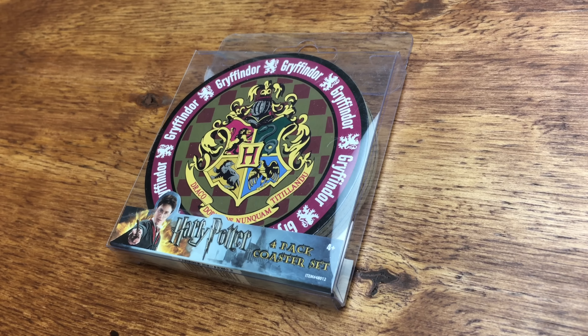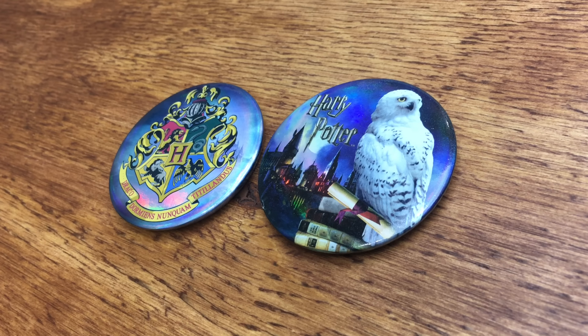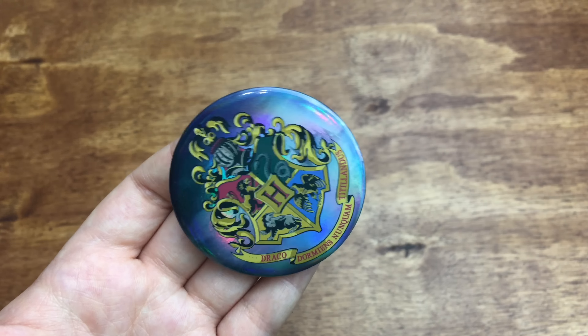I bought these coasters at a souvenir shop while I was in Orlando. I also bought these hollow magnets there as well.